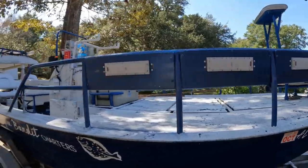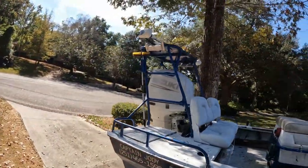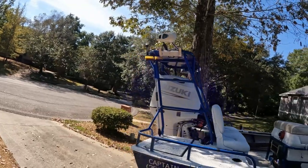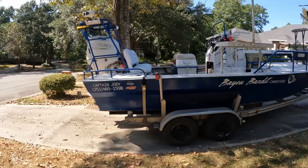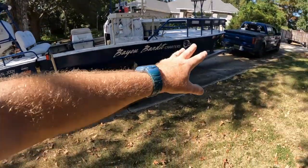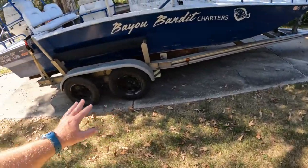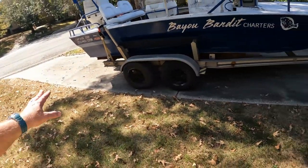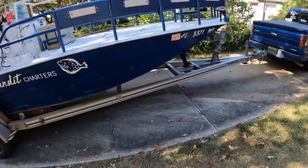I've got four on each side on the bow and one on each side on my tower in the back. Believe it or not, when you've got decent water clarity there is no gap between the light on the back and the ones on the front — you can see all the way down this boat. If you look at some of my gigging videos you will see that the coverage these lights have is incredible.